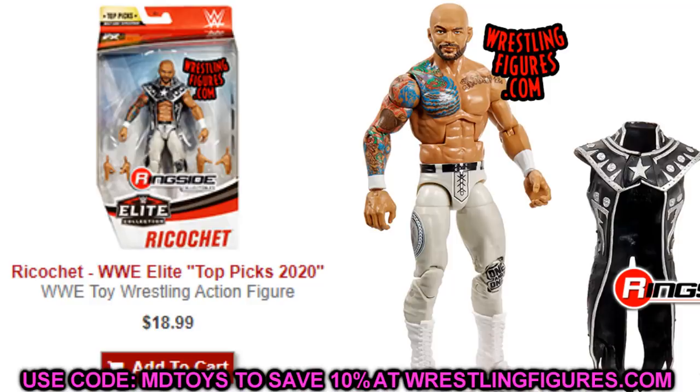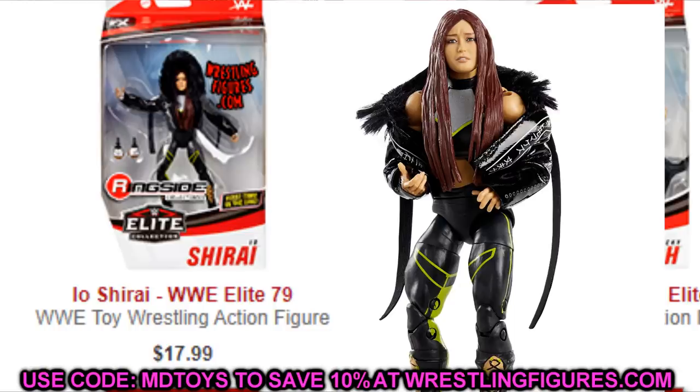Next up is Top Picks Ricochet. You may even be able to get the Elite 80 Ricochet, but the silver attire is a dollar or two less than the Elite 80, and I like the silver-gray attire better than the Nightwing gear. The tattoo did go over the wrist tape but I think they fixed that. If you missed out on any Elite Ricochet — the Network Spotlight, Elite 69, or Elite 80 — go grab the Top Picks. It's the cheapest and the best looking one in my opinion.